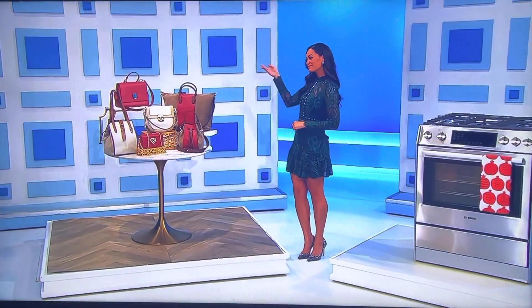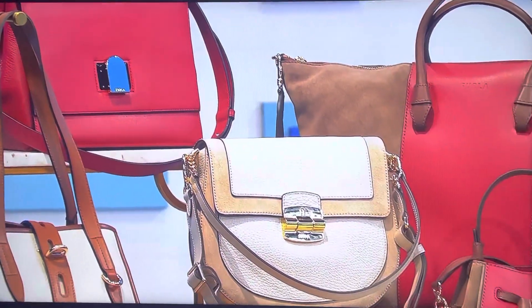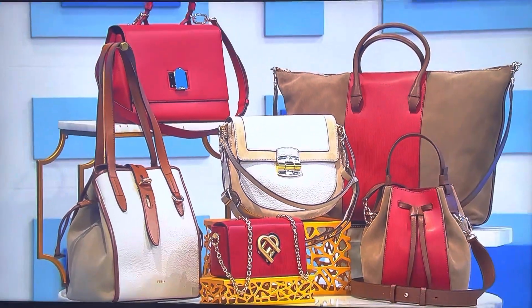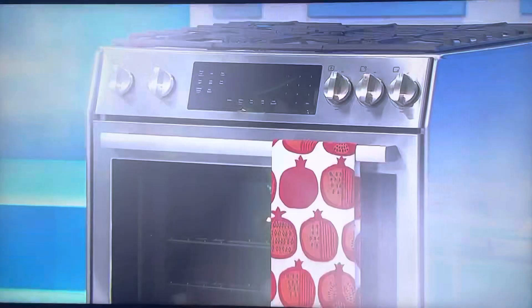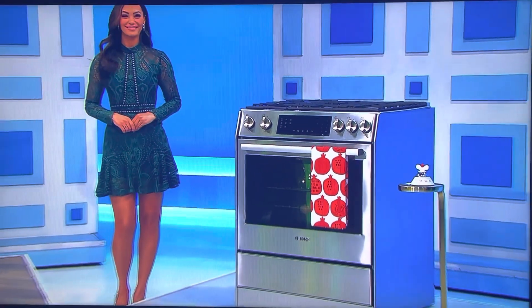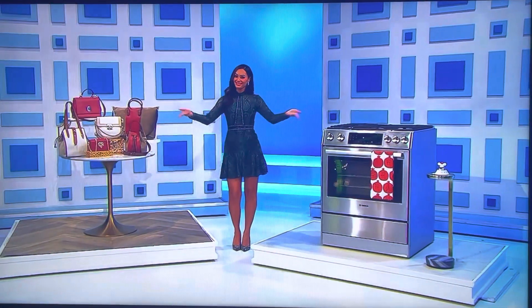First, this leather and suede collection by Furla includes a top handle bag, one tote, two crossbody bags, a bucket bag, and one shoulder bag. And second, whip up tasty meals with this gas range that has touch controls for easy operation, nine different modes, and temperature conversion for convection cooking. A kitchen timer is included.